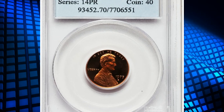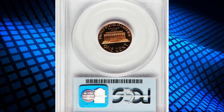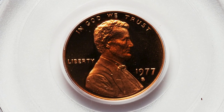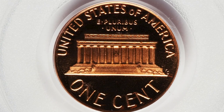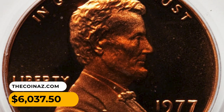Number 9: a 1977S Lincoln cent in PR70 Red Deep Cameo condition. A wonderful rose-gold Lincoln cent that is sharply struck and virtually absent of carbon flecks. A small area of crimson color is noted at the center of the obverse. It was sold for six thousand and thirty-seven dollars and fifty cents.